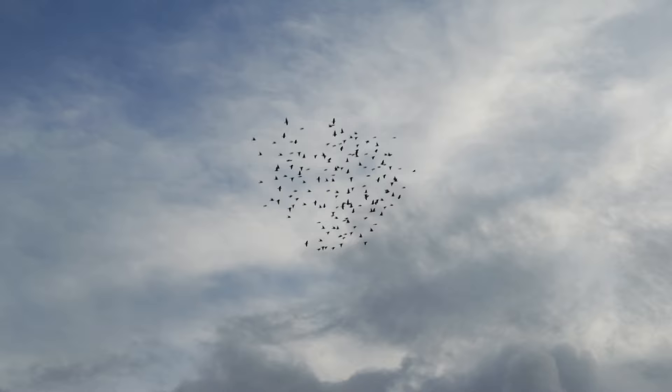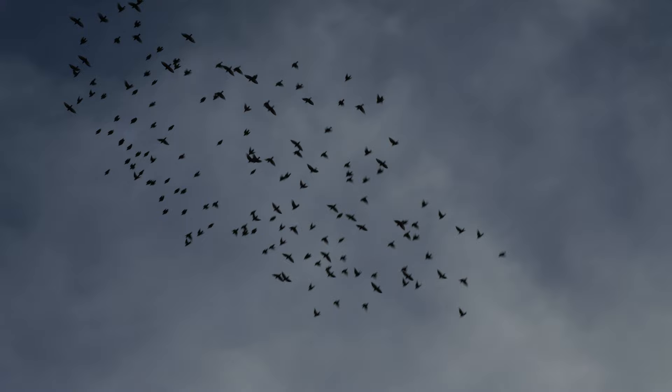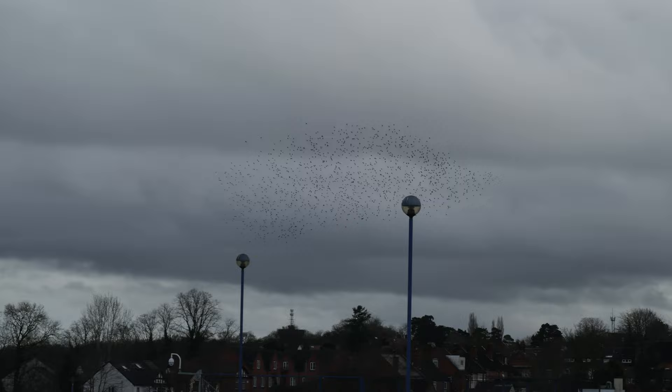Starling murmurations do attract the crowds — some of the well-known ones get hundreds of people turn up for them. Half an hour before sunset, the starlings start to arrive, coming in in small groups, sometimes just two or three birds, but slowly merging with larger and larger flocks appearing.